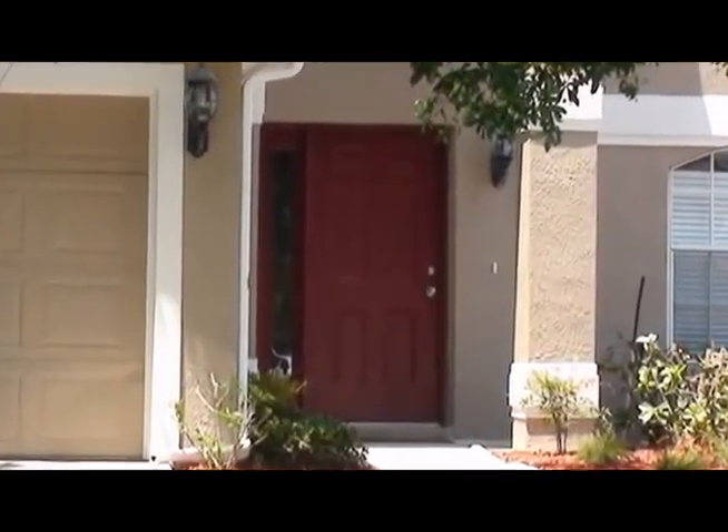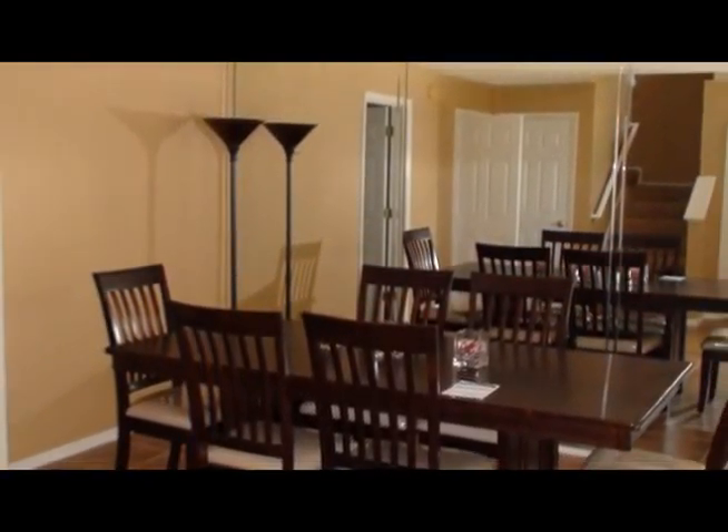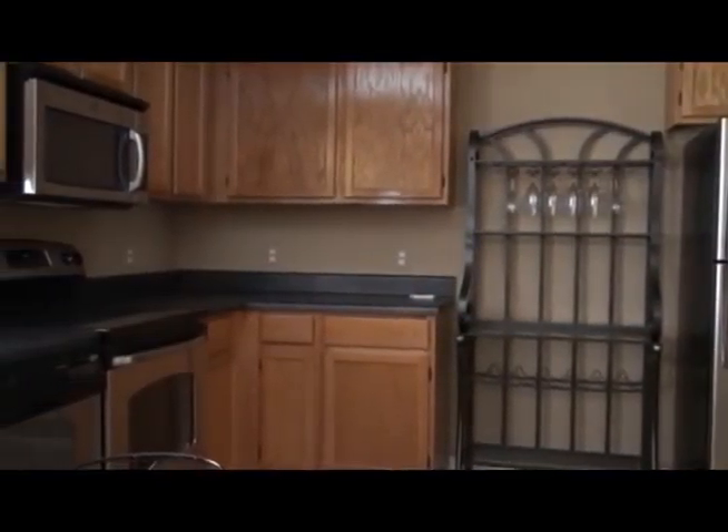Once you walk through the doors of the Sunkiss Villa, you will begin a truly unforgettable vacation. When walking into the home for the first time, you will notice the spacious dining room table located right in the middle of the home. The newly remodeled kitchen in this home is made with state of the art appliances.